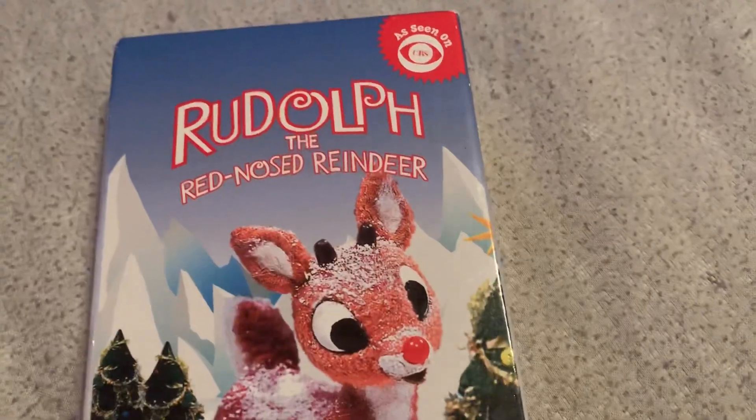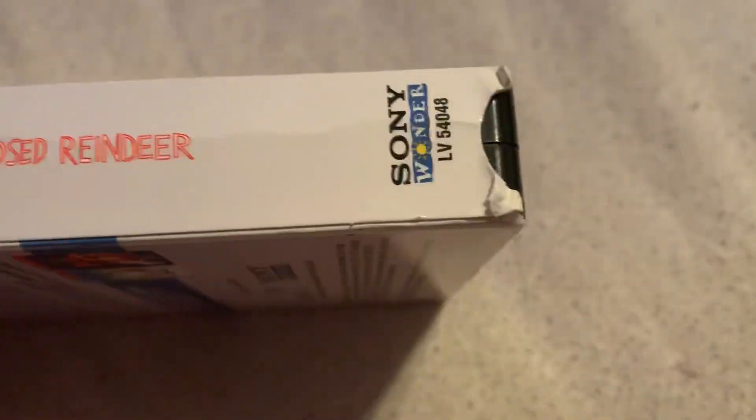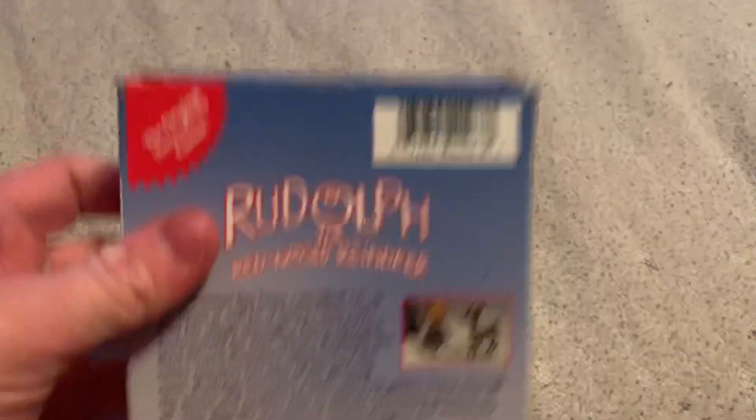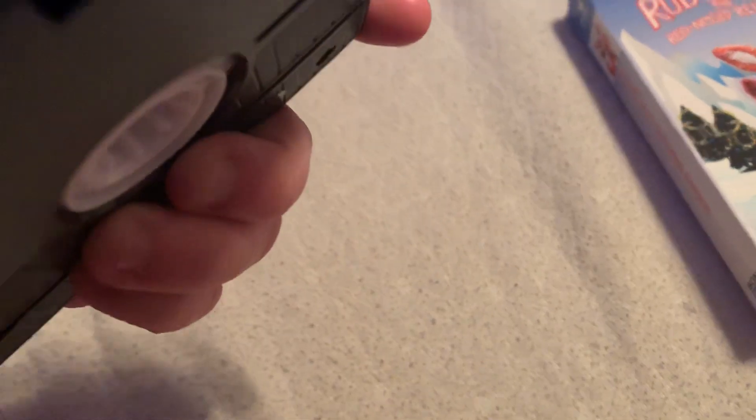And we got the 2002 reprint — a Sony Wonder copy. It's printed on the 41st week of 2004. It's still a 2000 VHS and it has the same previews as the 2000 VHS.